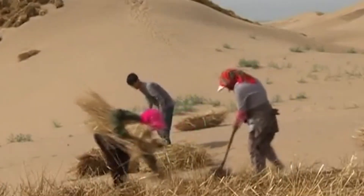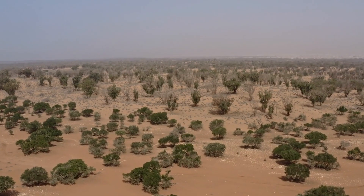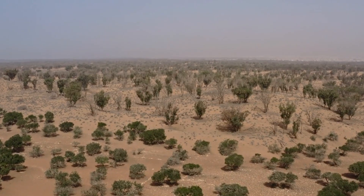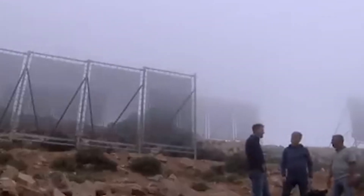As climate change intensifies, such approaches will become increasingly vital. The story of these projects is a reminder that innovation often begins in the most unlikely places. Fog drifting across a mountain ridge becomes a source of clean water; straw grids laid across dunes become the foundation for forests. In both cases, simple ideas evolve into transformative systems that restore stability, improve livelihoods, and reshape entire landscapes. Humanity's ability to adapt continues to grow, and with it the potential to reclaim deserts, protect vulnerable communities, and use natural resources more wisely. The fog nets of Morocco and the living wall of northern China stand as powerful examples of what is possible when engineering meets necessity and perseverance meets imagination.